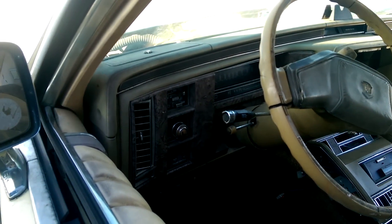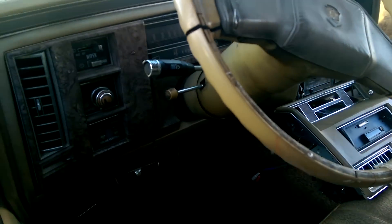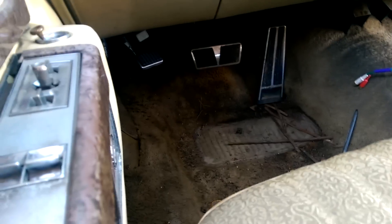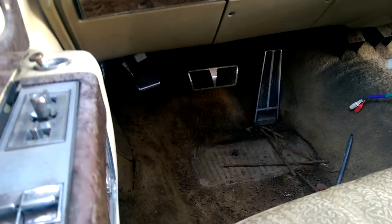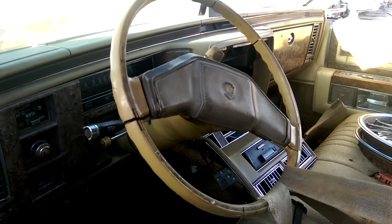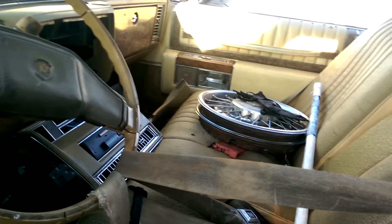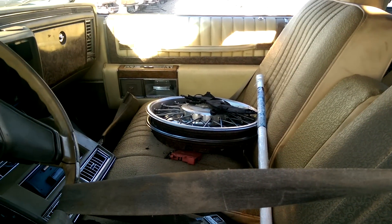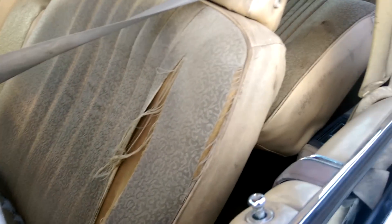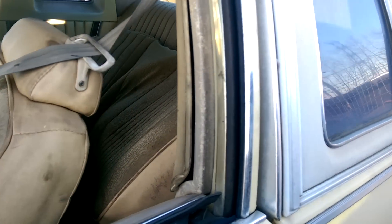Cruise control, wipers, intermittent, and a whole bunch of things. Your e-brake is right there with your high beam switch down there. Very rough steering wheel. Wire wheel covers — those are in nice condition it looks like. Interesting pattern on the seats; it's not really normal but it's actually pretty nice — purplish tint, old tint that's for sure.